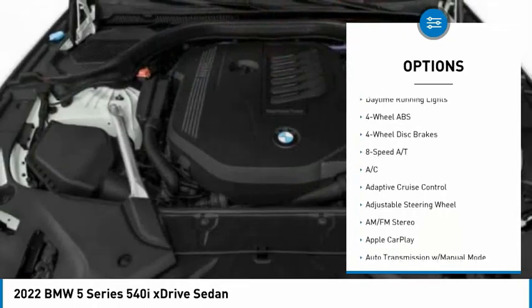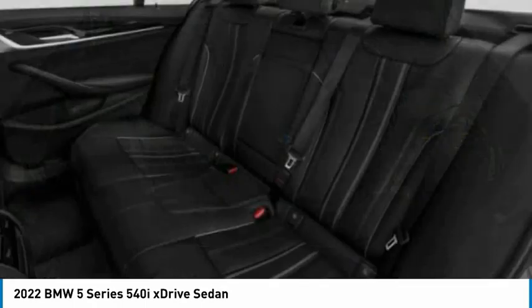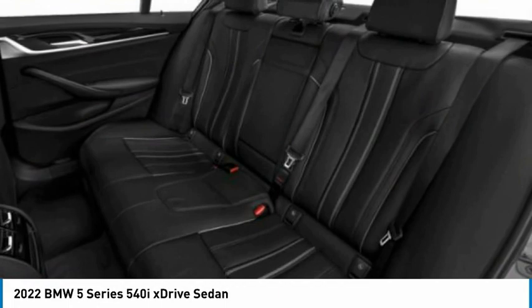All-wheel drive, electronic stability control, heated mirrors, aluminum wheels, brake assist, daytime running lights.